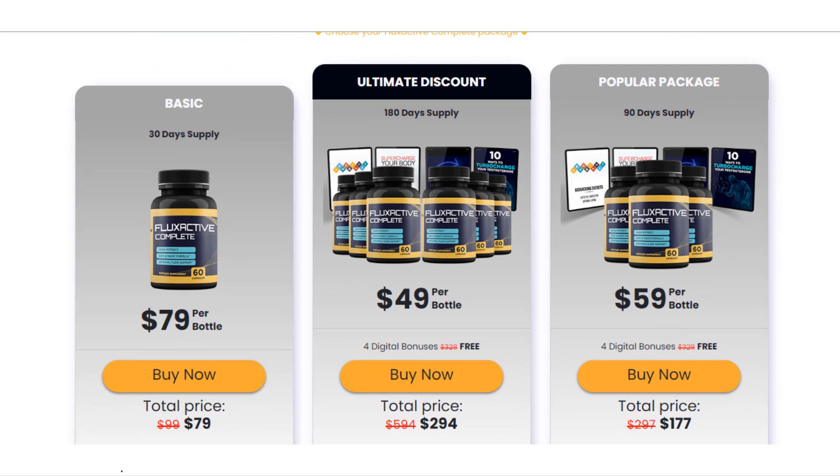I wanted to record this video first to tell you to be careful which site you are going to buy Flux Active Complete from, as it is having a lot of success in the market and they are counterfeiting it. If you buy the product on the original site, treat it right and take it seriously.